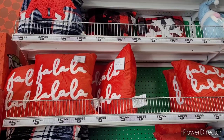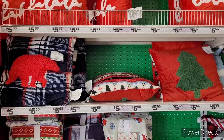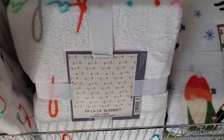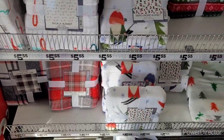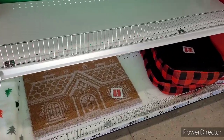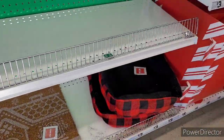Hi everyone, welcome back to my channel! Today we're in Five Below, over here where they have some of their decorative pillows as well as their decorative throws. I think these are really pretty — they would make great additions to any Christmas gift basket that you're gifting this year.